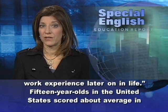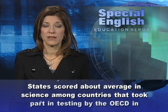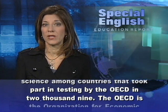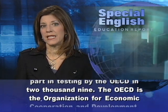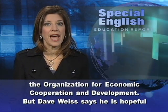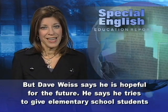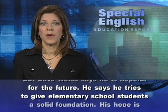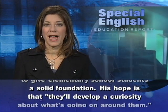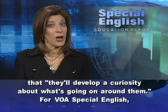Fifteen-year-olds in the United States scored about average in science among countries that took part in testing by the OECD in 2009. The OECD is the Organization for Economic Cooperation and Development. But Dave Weiss says he is hopeful for the future. He says he tries to give elementary school students a solid foundation, and his hope is that they'll develop a curiosity about what's going on around them.